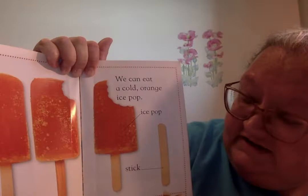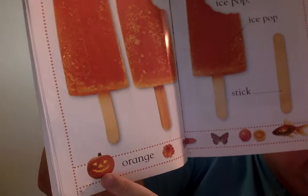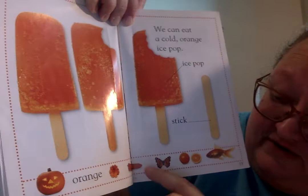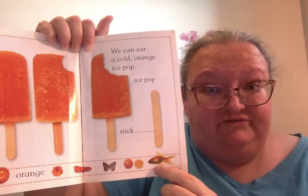We can eat a cold orange ice pop. Where I live, we call those popsicles. This is the popsicle and this is the stick. Some other things that are orange: a pumpkin that we can turn into a jack-o-lantern, beautiful flowers, a carrot, a yummy carrot, a butterfly, oranges, and look at that fish — it kind of looks like what we'd call a goldfish, but it is orange.